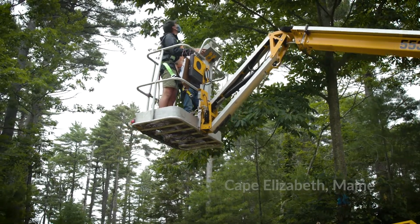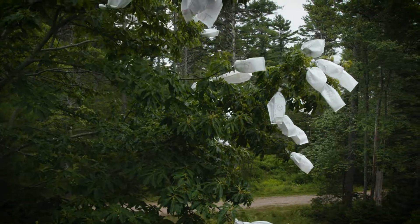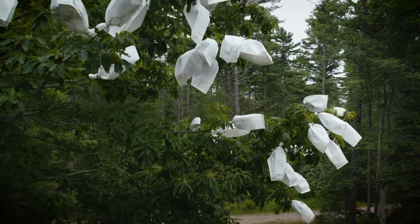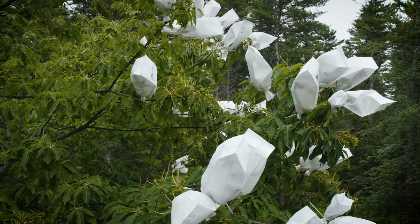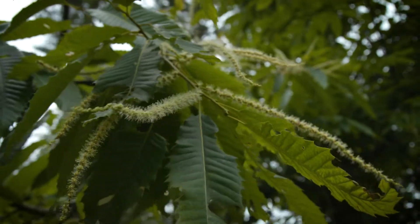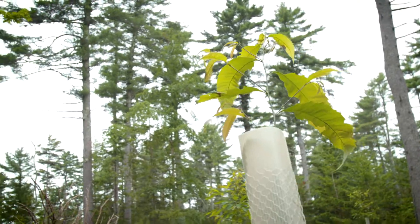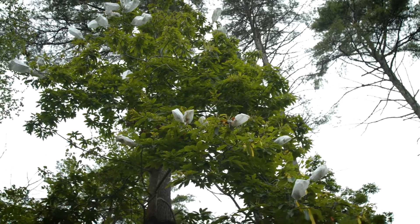I'm Professor Thomas Klack from the Department of Environmental Studies at the University of New England. We're here doing a major ecological restoration project where we're making some great strides today in the direction of bringing back the American chestnut tree to the eastern United States, where it used to be arguably the dominant, most important tree of our eastern forest.